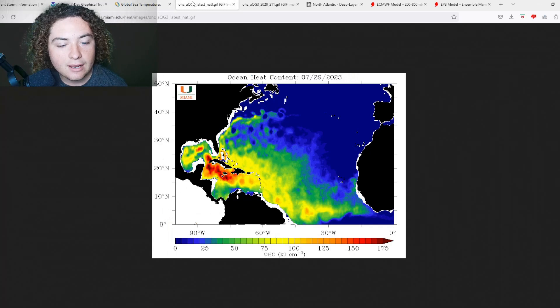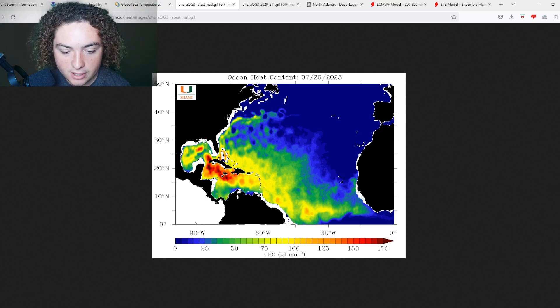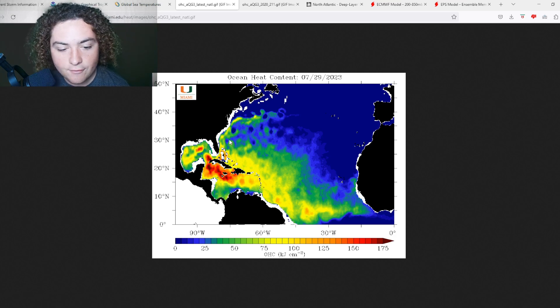We also have the ocean heat content index — OHC. Where this system is forecast to go, values are around 50 to 75, with some areas reaching around 100 OHC. So there is definitely a lot of fuel for this thing to develop. There's also high OHC in the Caribbean that I'm continuing to be concerned with — we're seeing several areas of 175-plus OHC.